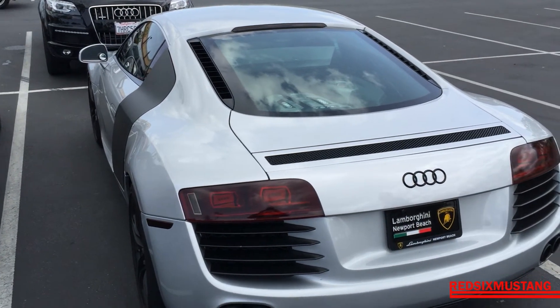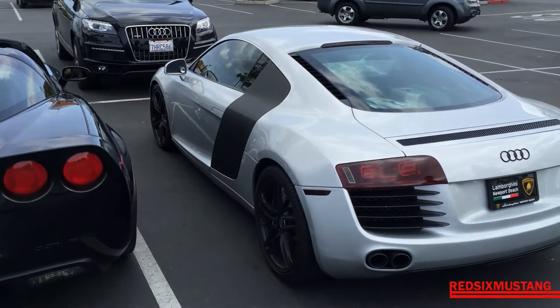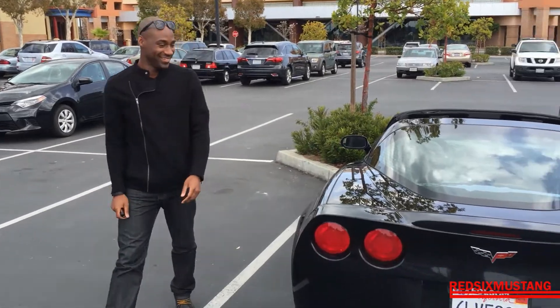Success ladies and gentlemen! My homeboy Tab got his R8, stunting on me over here with the Corvette, but it's all good man — happy for us both. This is what's up.